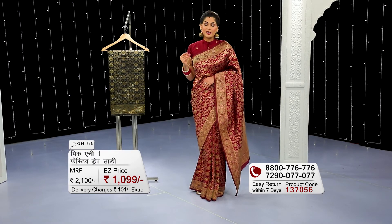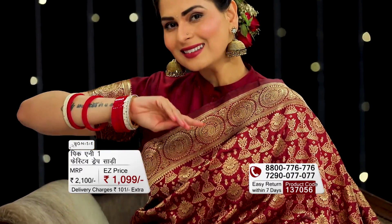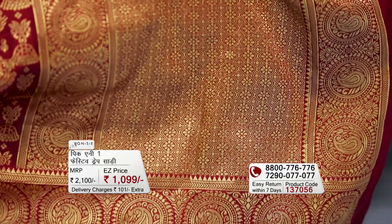Now, the saree I have worn is maroon colour — I love this colour. You know, when you wear this colour, it gives a richness and royalty feeling. On top of that, the best thing is that the overall saree has golden thread with intricate and expensive work.